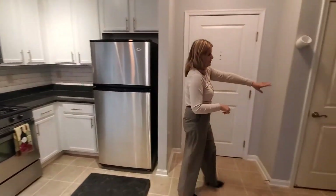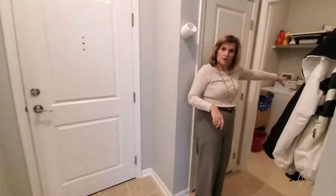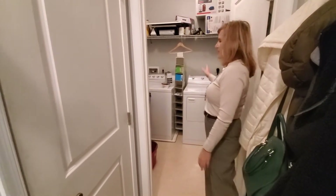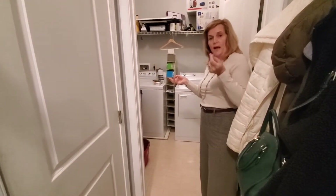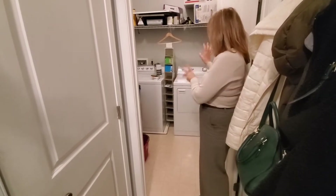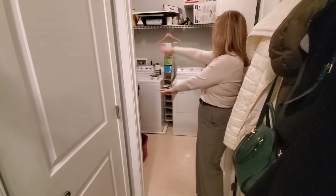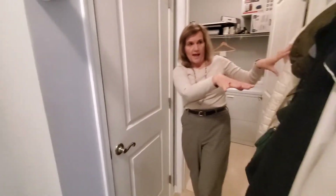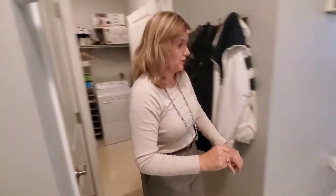Let me show you this cute little laundry room area. How often do you get a laundry room in your unit? Instead of the laundry being stuck either in your master bedroom or in the kitchen, we have a whole separate room. You can put your laundry baskets here and it gives you extra room for storage. We have a coat closet and wall hooks for your coats.